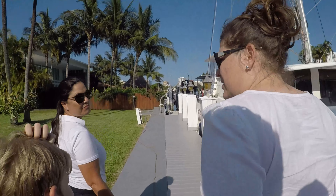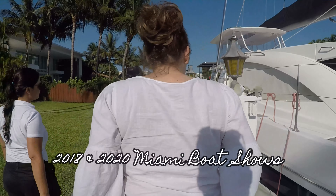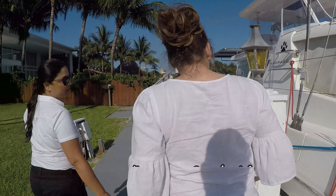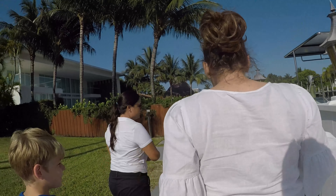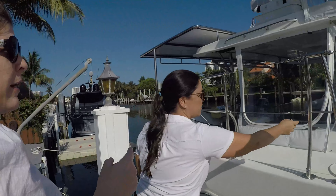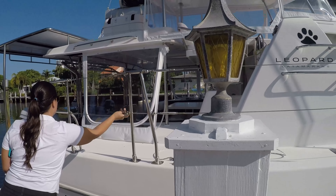We've been to the show a couple of times — 2019. So was this a charter in Belize? Yes, all four cabins were in charter. It was in Belize and these people are from Texas.